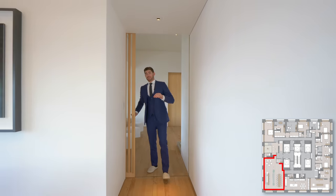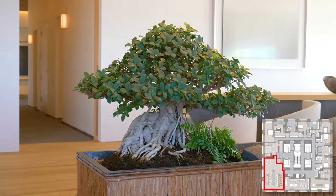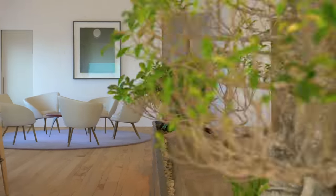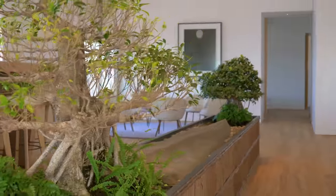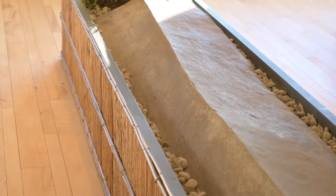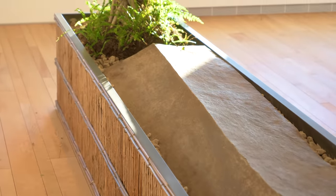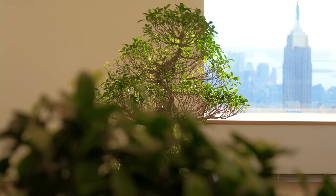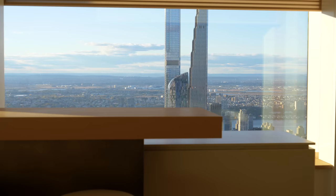Off of the tea room we now enter into the grand salon, and front and center we have two 65-year-old bonsai trees, again bringing those natural elements of Central Park indoors to the space. We also have this oversized Komatsu stone brought in from Japan, surrounded by river rocks. Here's the second bonsai tree — now let's talk about the views.